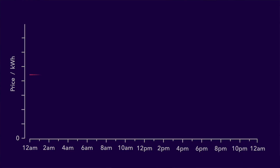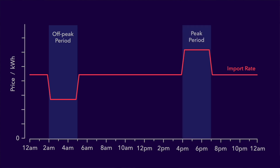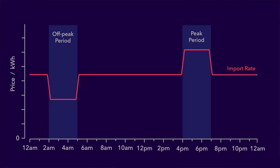Here's the typical template offered in the northern hemisphere, which has an off-peak import rate in the early hours and sometimes also a peak import rate in the evening. The reason for that is the typical energy demand curve for countries in that region, which is lower in the early morning and higher during the day with peak demand in the early evening. The off-peak import rate is designed to encourage higher energy usage when national demand is low, and the peak import rate encourages lower energy use when demand is high.